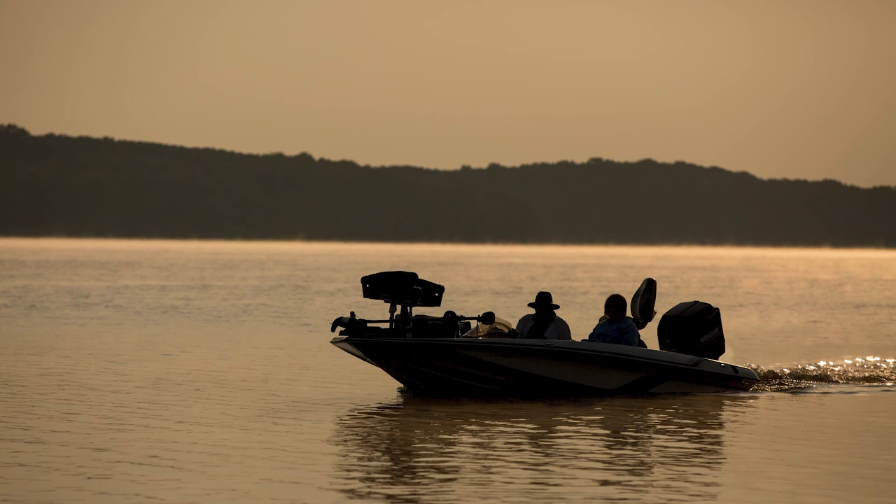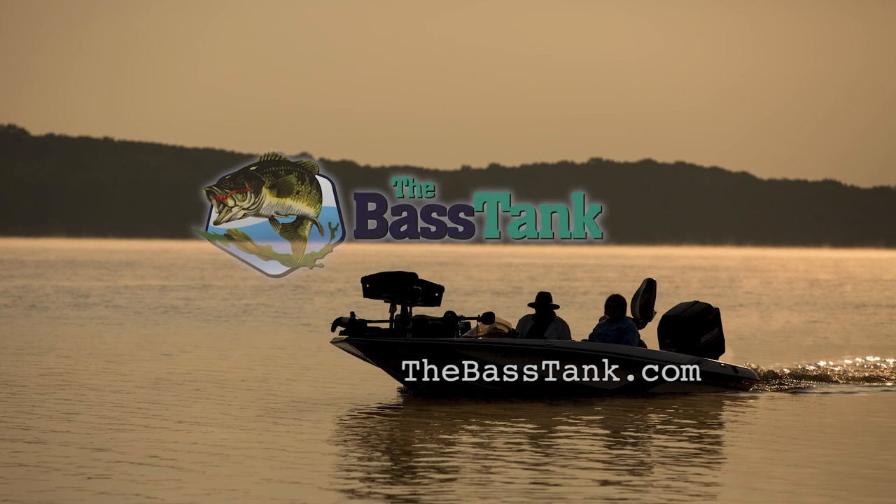This week's episode of Crappie USA is brought to you by The Best Tank. Check us out at thebesttank.com.